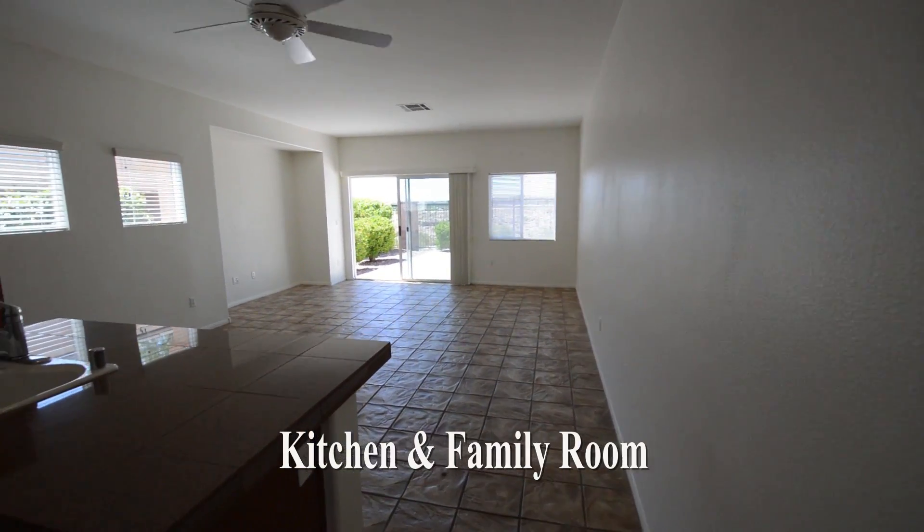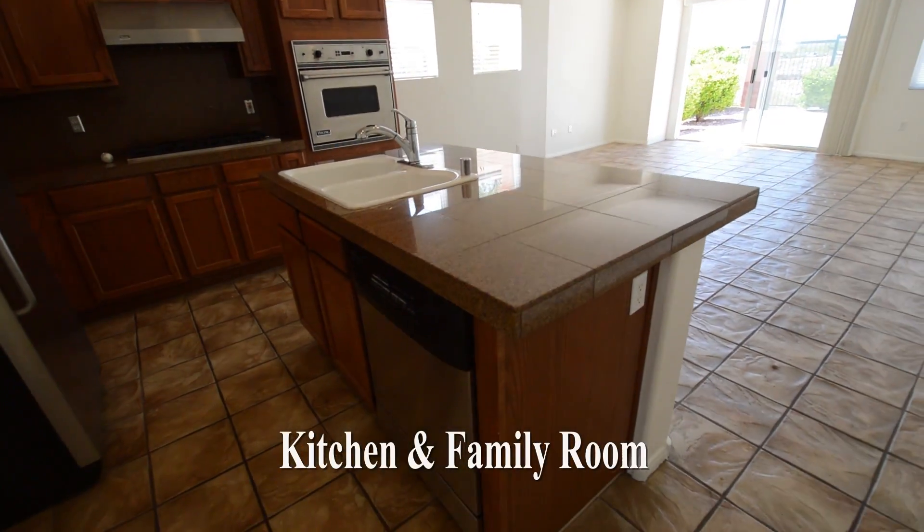The open kitchen has a center island breakfast bar, granite counters, and stainless appliances.